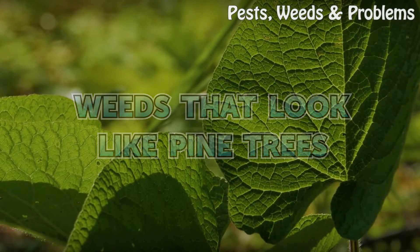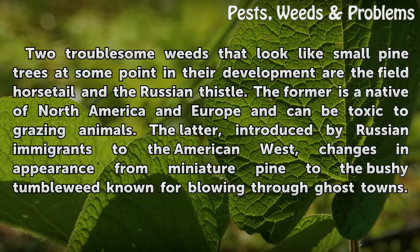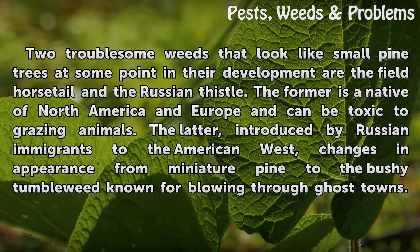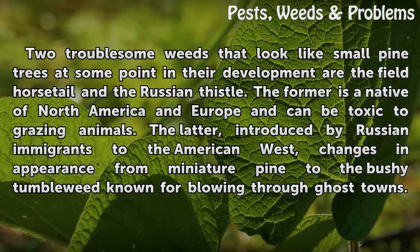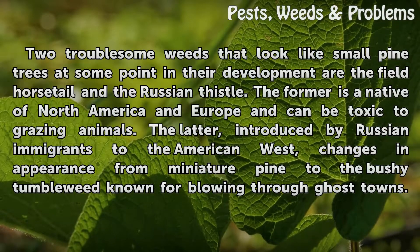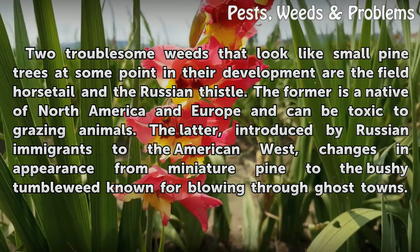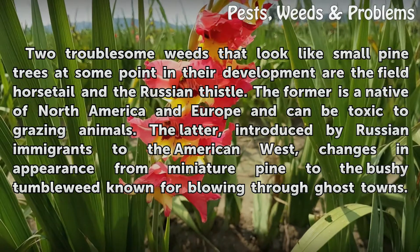Weeds That Look Like Pine Trees. Two troublesome weeds that look like small pine trees at some point in their development are the field horsetail and the Russian thistle. The former is a native of North America and Europe and can be toxic to grazing animals. The latter, introduced by Russian immigrants to the American West, changes in appearance from miniature pine to the bushy tumbleweed known for blowing through ghost towns.